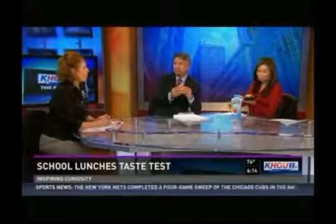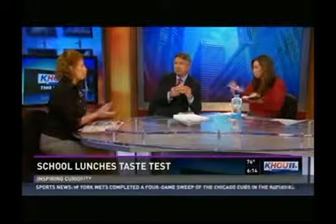Harris County Department of Education's Choice Partners Cooperative provides all the contracts for the nutrition directors. And of course, nutrition is the key — they have to meet certain standards. You can't serve some of the things that maybe in the past you might have, especially if you're on the free and reduced lunch program. You have to follow those guidelines.